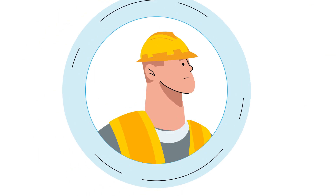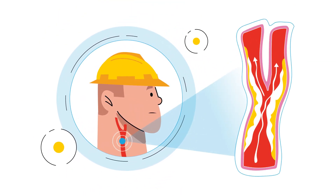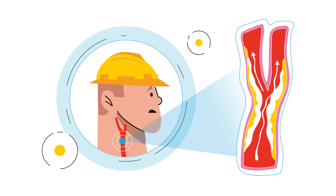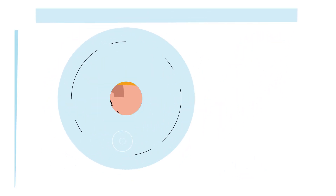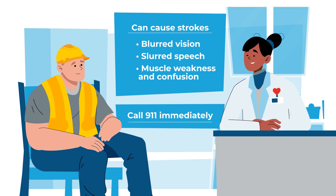Stroke is also a risk with carotid artery disease, or CAD. Carotid arteries in the neck deliver oxygen to the brain. When blocked, they can cause stroke. If you suspect you or a loved one is having a stroke, call 911 immediately.